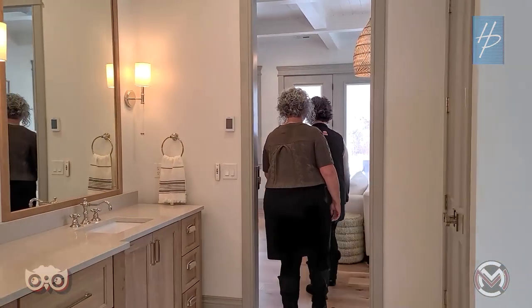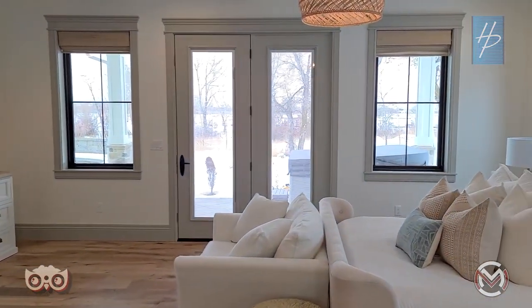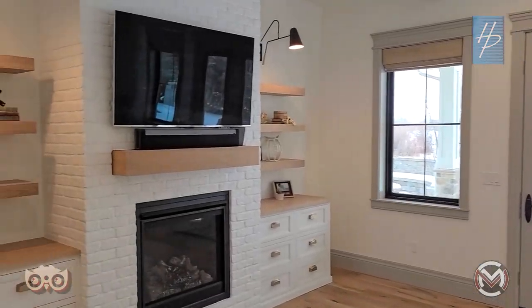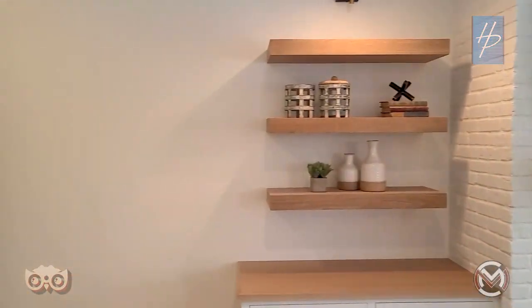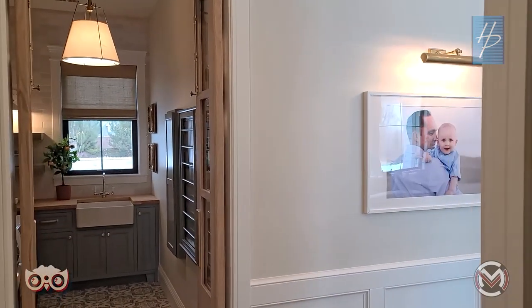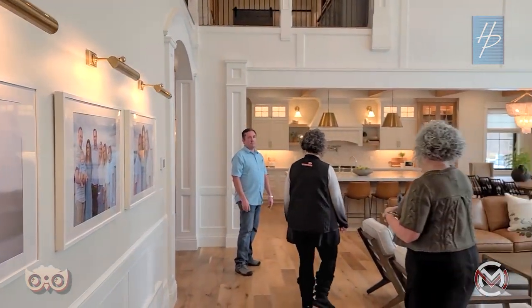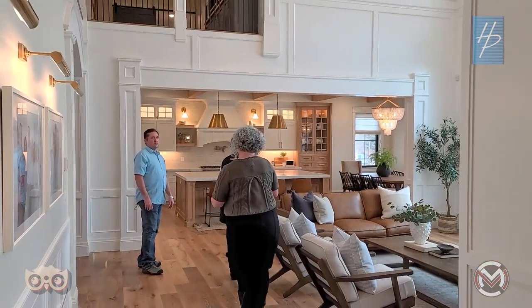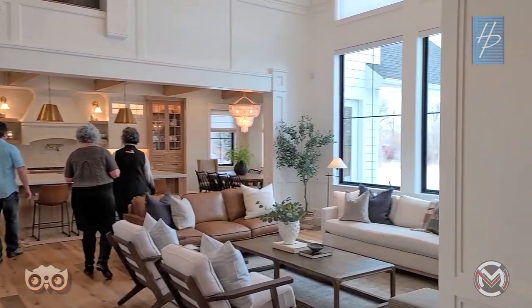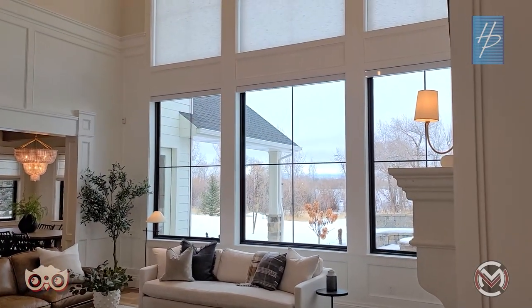Now we head to one of the favorite spaces in this whole home: the kitchen, dining, and living area. The colors are so peaceful and warm. Gray can feel a little sterile, but the white oak warms it up completely. It's the wood and all its touches that make it feel warm and cozy rather than cold.